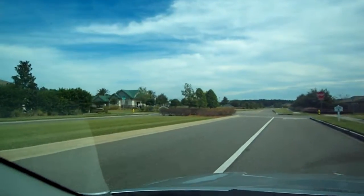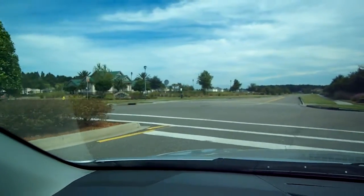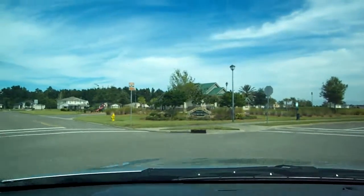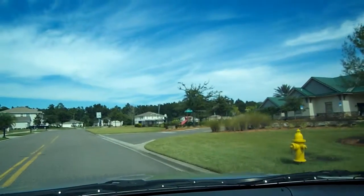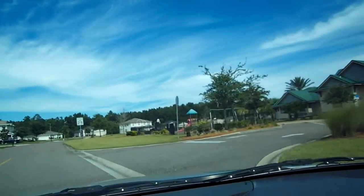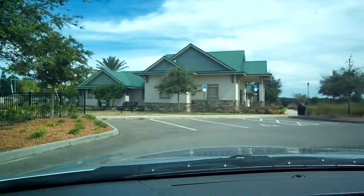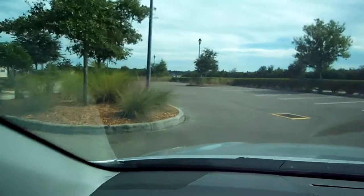Right here on the left — actually let me just go over there — this is the community center. So you have a pool and playground right here, and I will hop out here and show you a little bit on the inside as well.